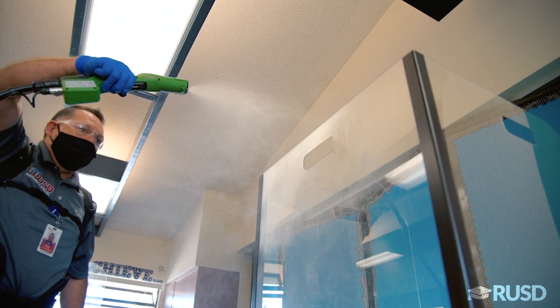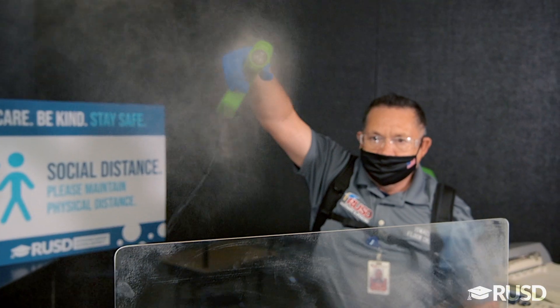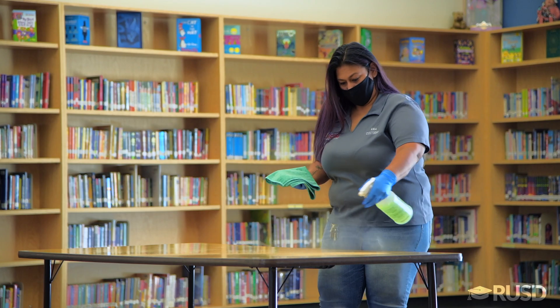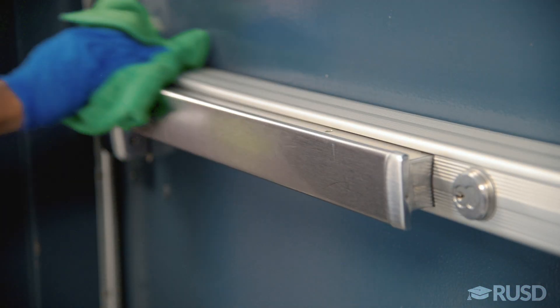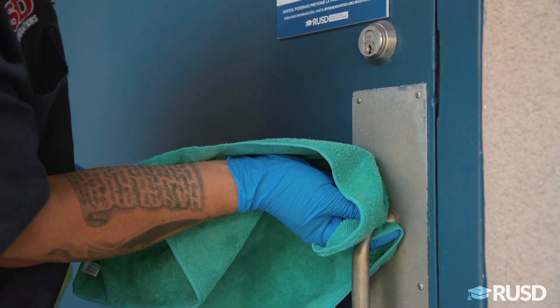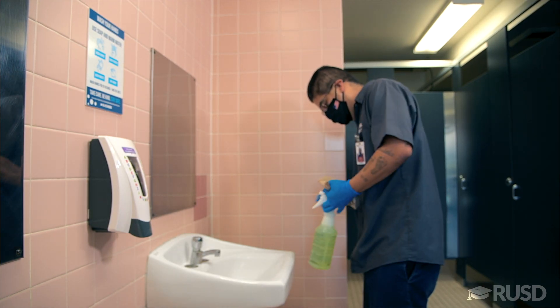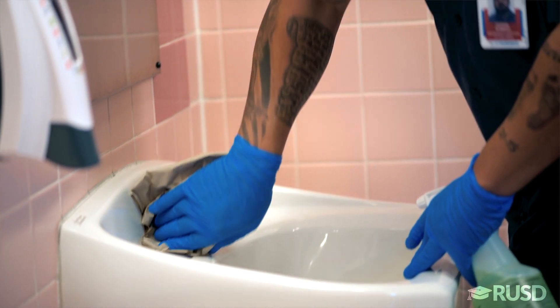Our custodial teams will use electrostatic technology for disinfecting. This will increase efficiency and will be performed daily by our night custodial staff. Cleaning and disinfecting will include all desks and shields. Emphasis will be given on sanitizing high-touch areas multiple times a day. Staff and student restrooms will be cleaned daily by our night custodial crews per CDC guidelines. Restrooms will also be cleaned and spot checked for stock and cleanliness throughout the day by our daytime custodians.